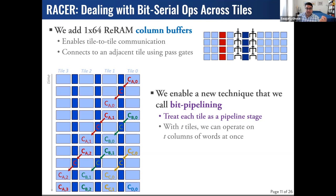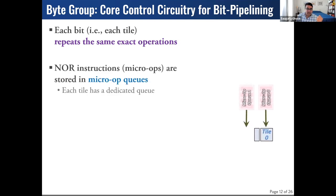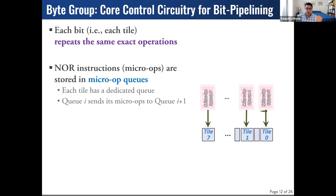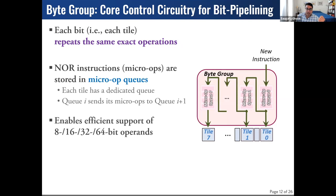To control this pipeline, we take advantage of the fact that each bit in a bit serial operation is doing essentially the same operation. We take our NOR commands — our micro-ops — and store them in per-tile queues, tying the queues together so that micro-ops from queue 0 are sent to tile 1 to repeat for the next bit of data. Instead of generating micro-ops for every tile, we only need to generate one tile's worth of commands. We can control how wide we propagate this, giving us granularity from a byte of data all the way up to a 64-bit word.